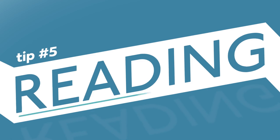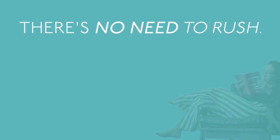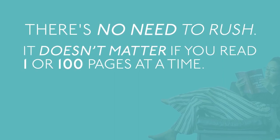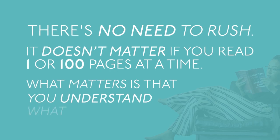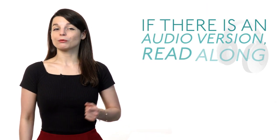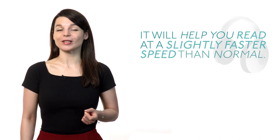Tip number five: reading. Reading is a skill you can improve by yourself. There's no need to rush. It doesn't matter if you read one or 100 pages at a time. What matters is that you understand what you read. Write down new words as you read them to practice later. If there's an audio version, read along with the narrator — it'll help you read at a slightly faster speed than normal.